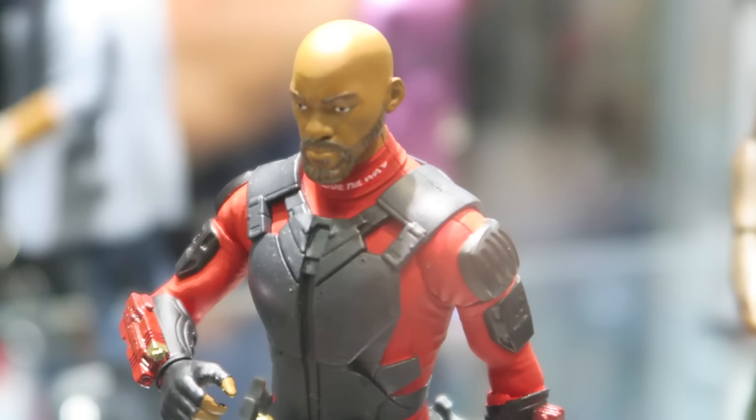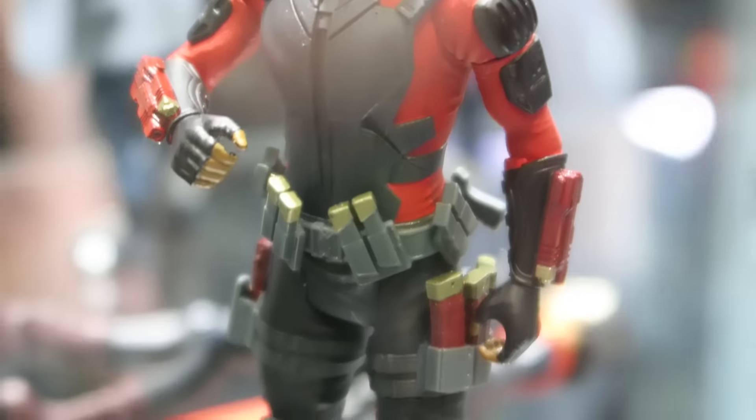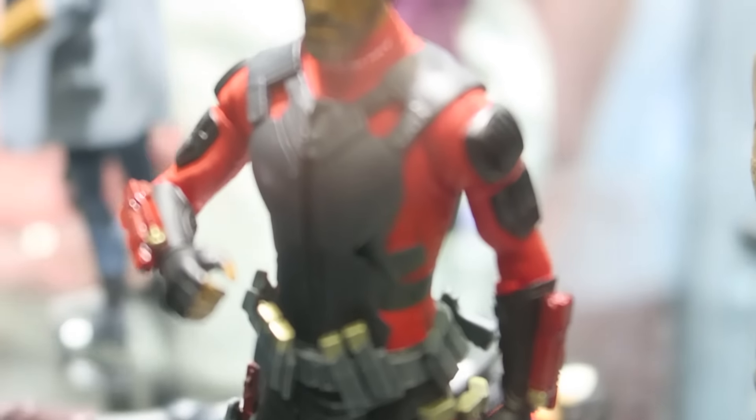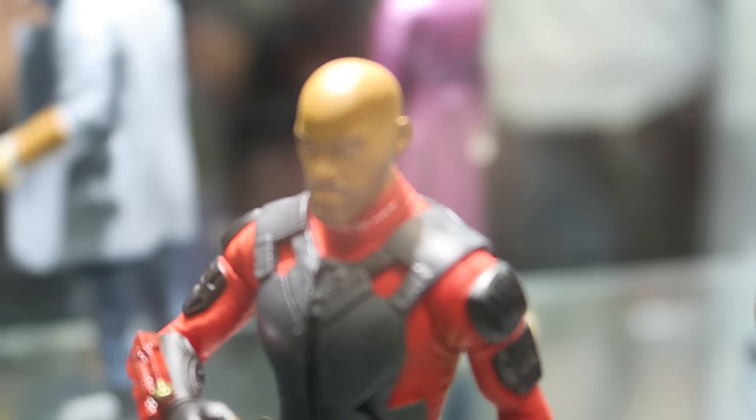Then we got the 6-inch Deadshot. He'll have two different head sculpts — he has this Will Smith head sculpt and his mask one, which looks really cool. I like all his different ammo packs. He has his gauntlet guns.